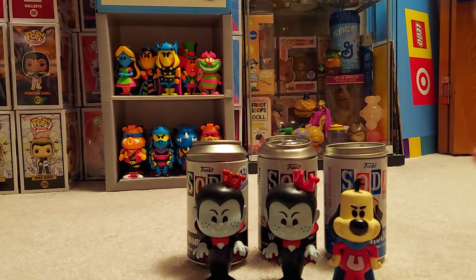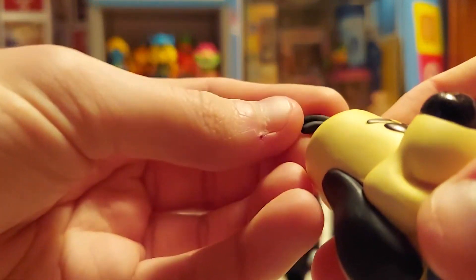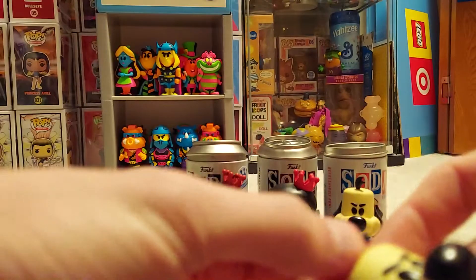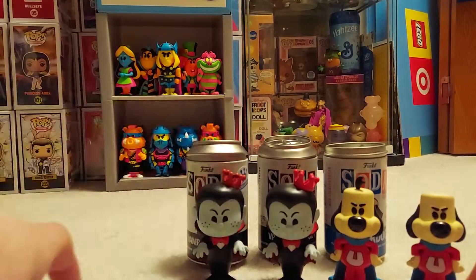Another common. And something fell off him — his hair. Nice, thanks Funko. At least I can glue that on. Oh great, this is just the worst.